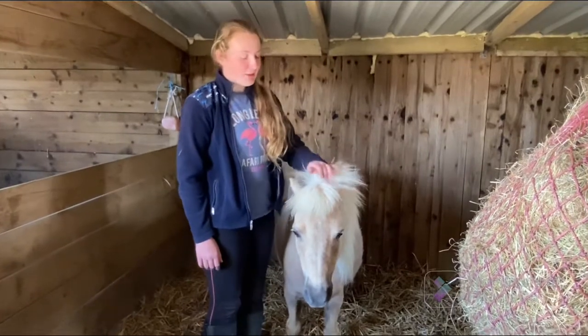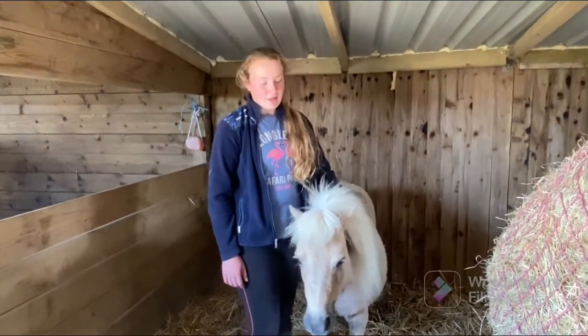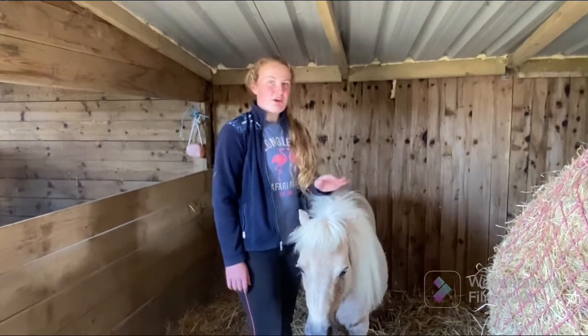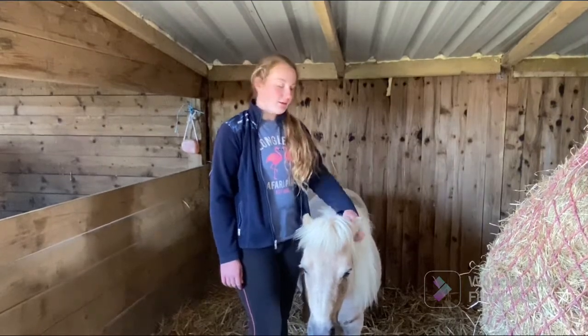Hello everyone and welcome back to Crazy Ponies. Today's video is going to be a very exciting one, and a lot of people have been asking us when Cinderella's foal will be born or if it's here already.